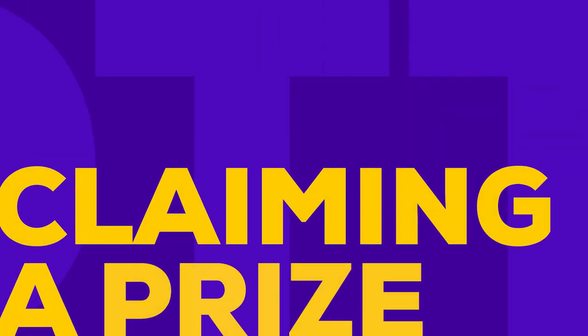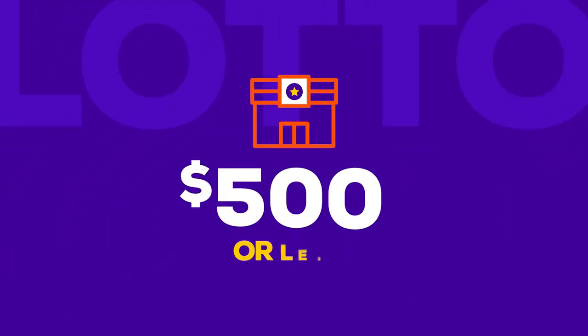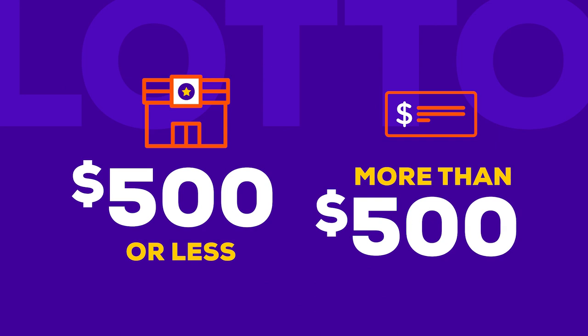Are you a winner? If your prize is $500 or less, you can redeem your ticket at any participating lottery retailer. If you win more than $500, you can claim your prize by mail or in person at the official Lottery Claim Center in Little Rock.